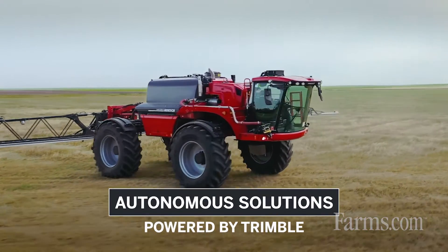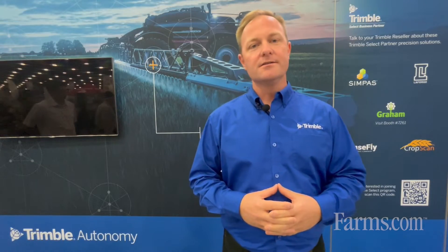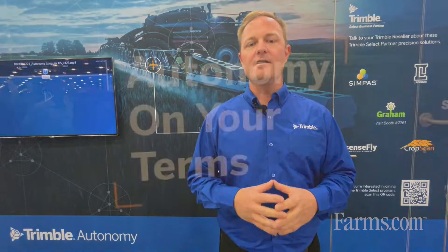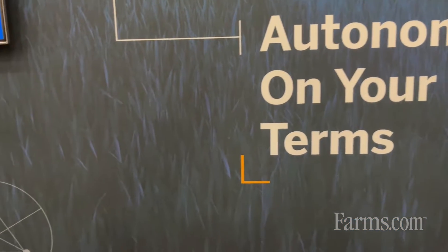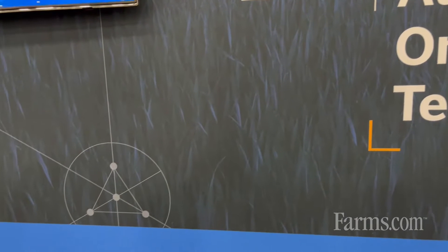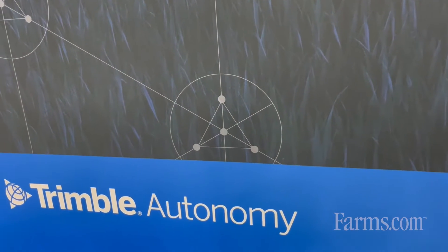This technology allows growers and equipment manufacturers around the world to now take what used to be a very manual, complex task of setting up field paths and has now automated that process through a new software application.